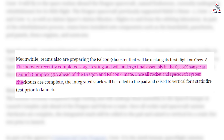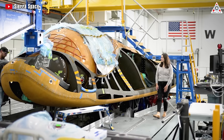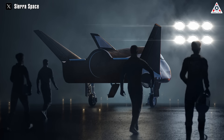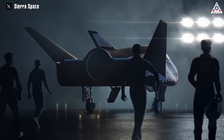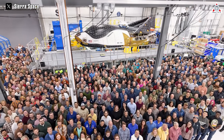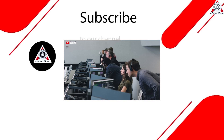Once all rocket and spacecraft system checkouts are complete, the integrated stack will be rolled to the pad and raised to vertical for a static fire test prior to launch. As for whether Dream Chaser's development poses a concern for SpaceX's lucrative contracts — certainly not. SpaceX has held a monopoly position for quite a while, and Dream Chaser still has a considerable amount of time before it can transport cargo to the ISS, and even longer before obtaining crew certification. Additionally, there is still no specific pricing information available for Dream Chaser, which presents a continued advantage for SpaceX's Dragon spacecraft.